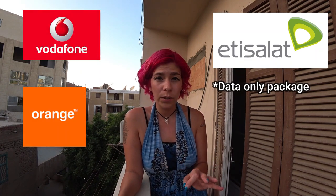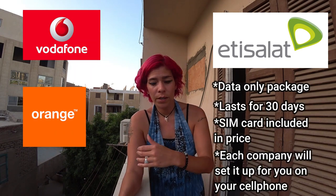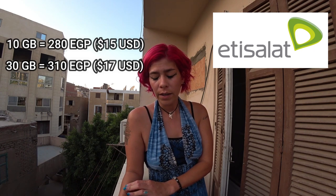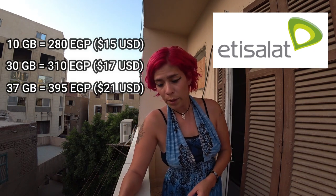All the prices I'm going to mention for these packages are data only, for 30 days, and they include the price of the SIM card. At Etisalat: 10 gigabytes is 280 Egyptian pounds, 30 gigabytes is 310 Egyptian pounds, and 37 gigabytes is 395 Egyptian pounds.